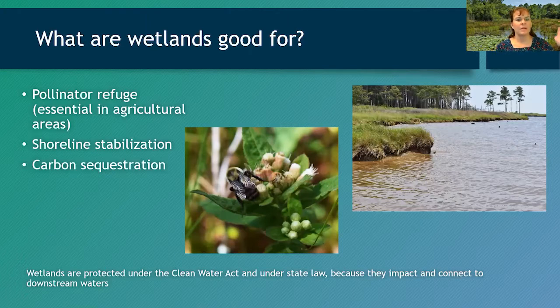Wetlands also provide pollinator refuges, shoreline stabilization in coastal areas, and carbon sequestration. Wetlands are protected under the Clean Water Act and state law because they impact and connect to downstream waters and affect water quality. Unfortunately, that protection has been under attack in the last decade at both the federal and state level, but they are definitely worth protecting.